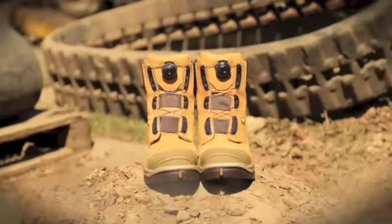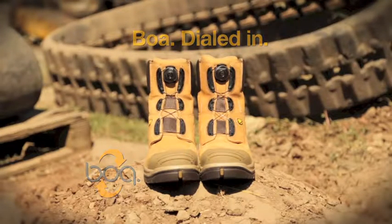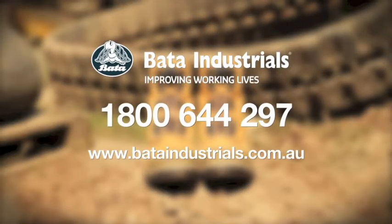With the right gear, everything just clicks. Heroes with BOA technology from Barter Industrials, available from leading workwear stockists.